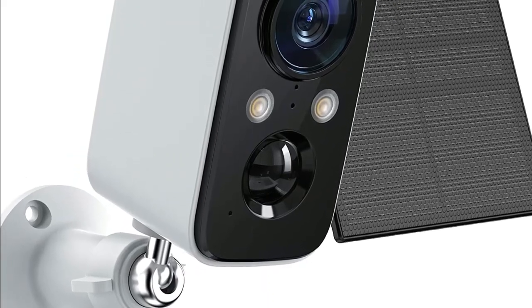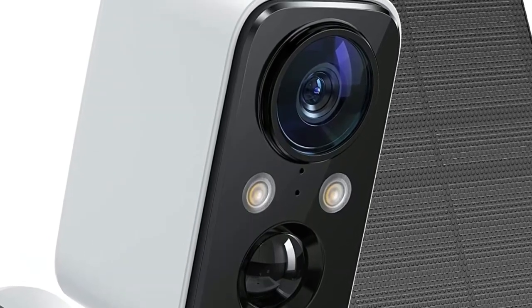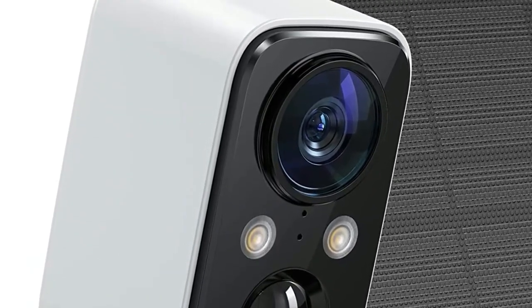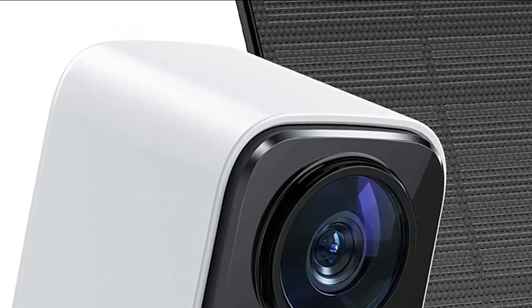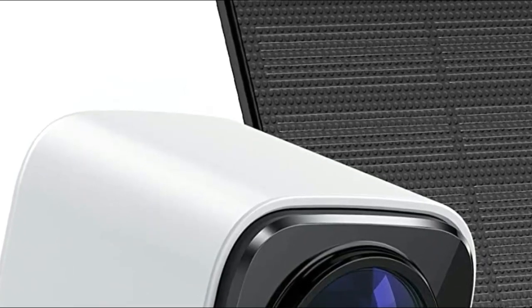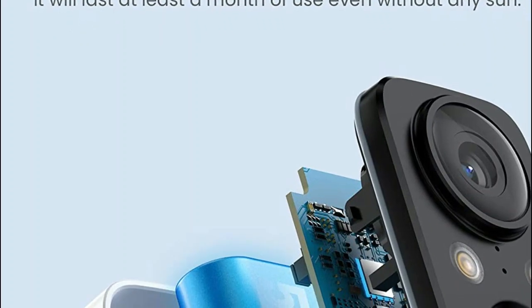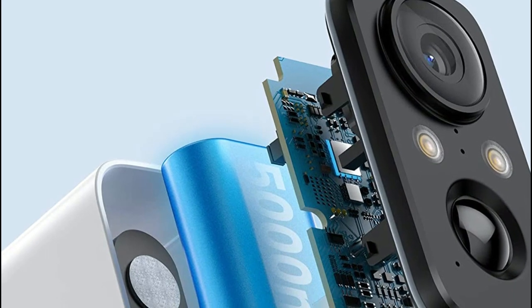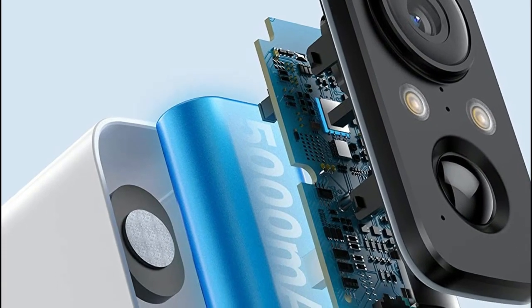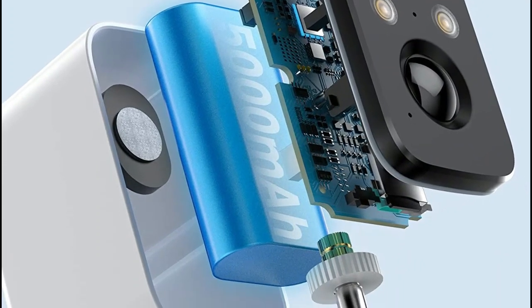Solar-powered security cameras are a great option for those looking for a reliable and environmentally friendly security solution. The Reolink Argus 3 Pro has a 1080p resolution and can be connected to Wi-Fi for easy monitoring. It also has a built-in spotlight and siren to deter intruders. This solar panel can be used to power Ring cameras, keeping them powered 24/7. This camera has a 1080p resolution, a 160-degree field of view, a built-in PIR motion sensor, and can be connected to Wi-Fi for remote viewing.